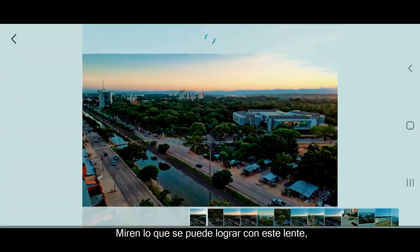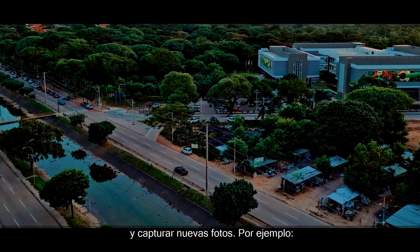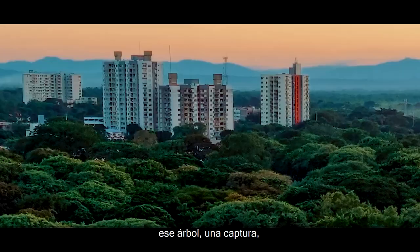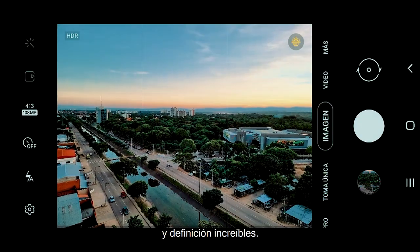Miren lo que se puede lograr con este lente. Puedes acercarte a detalles de la foto y capturar nuevas fotos. Por ejemplo, ese árbol, una captura. Ese edificio, otra captura. Y en una calidad y definición increíble.